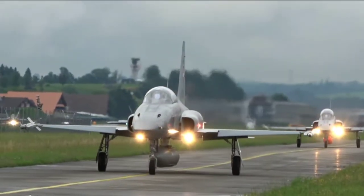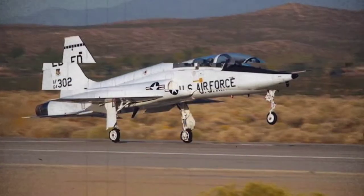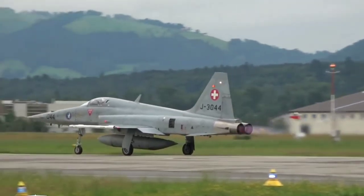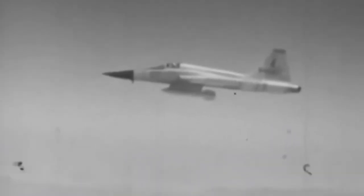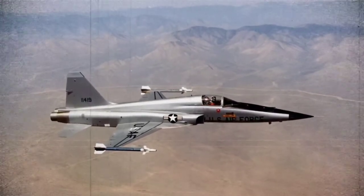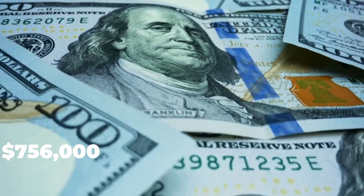The F-5 Freedom Fighter is based on a Northrop project from the 1950s that resulted in the two-seat T-38 Talon trainer, still in use by the U.S. Air Force today. A single-seat derivative evolved into the F-5, a lightweight supersonic fighter for export to the U.S.'s less wealthy military partners. This small fighter could carry more than 6,000 pounds of bombs on five hardpoints, as well as two Sidewinder heat-seeking air-to-air missiles on the wingtips, and was initially priced at around $756,000 per plane.